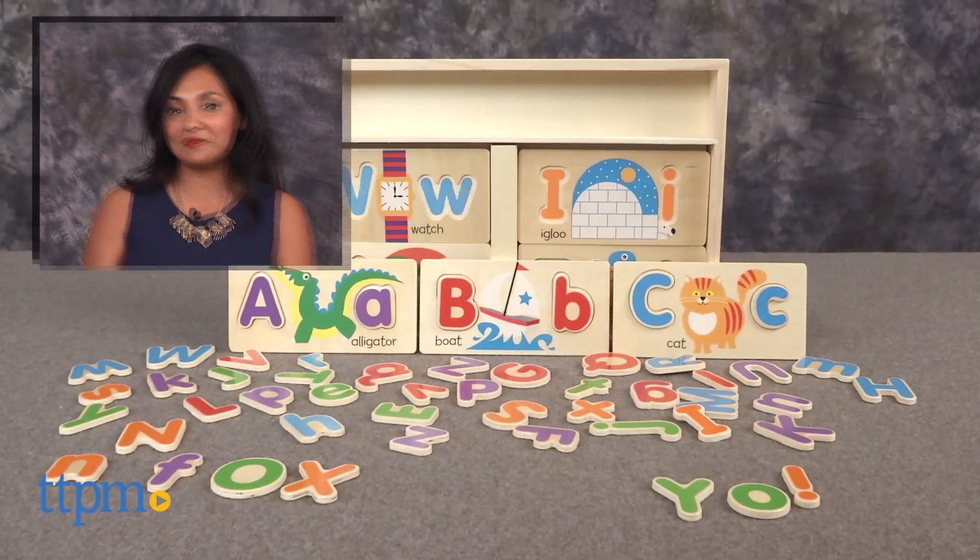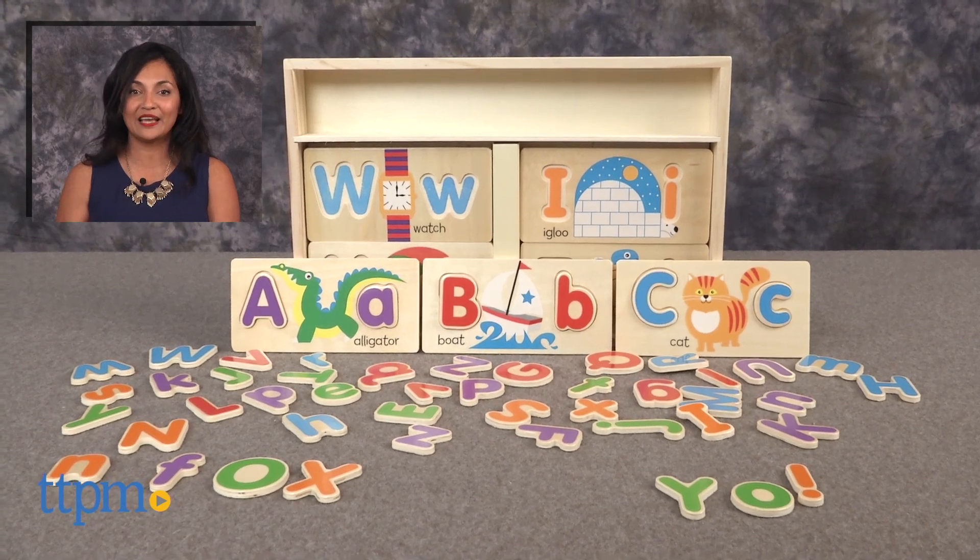For more information including where to buy and current prices, find us at TTPM and subscribe to our YouTube channel for more reviews every day.